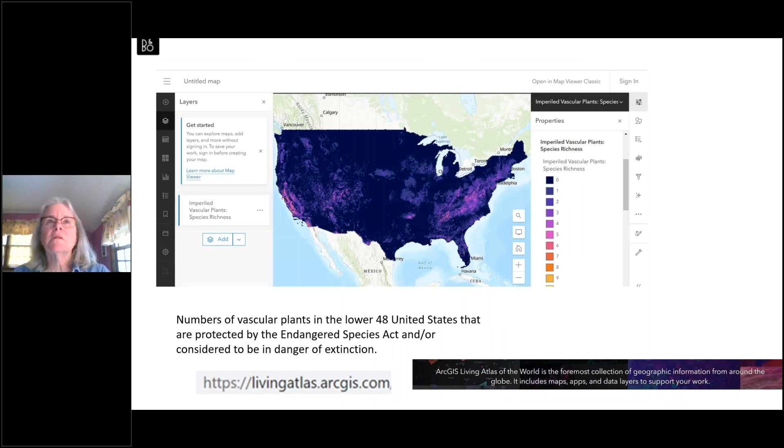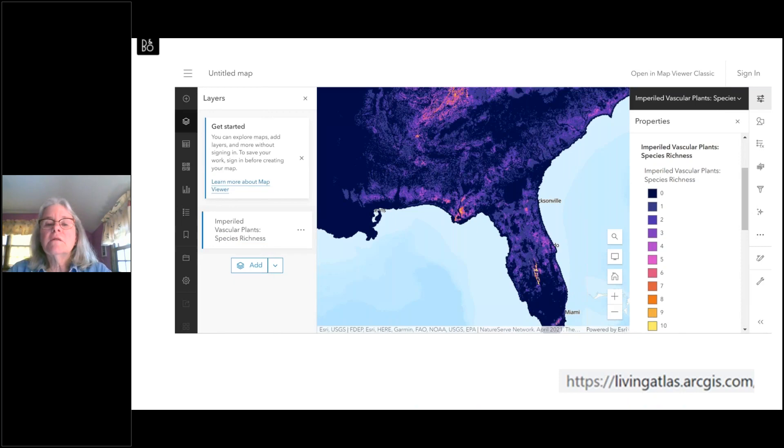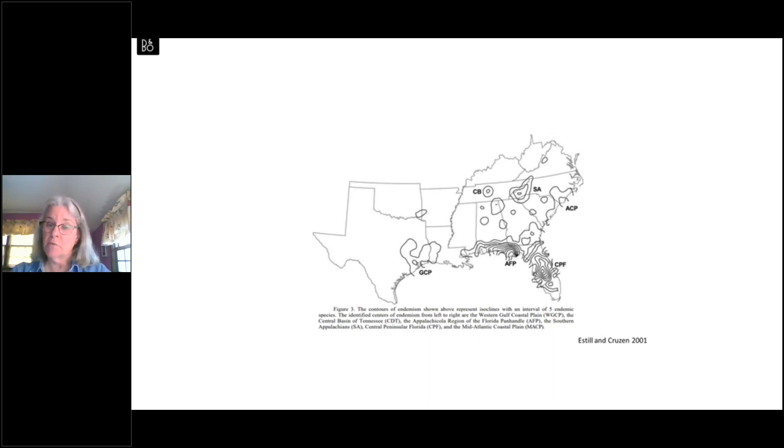Another way to think about rare species is not to focus solely on those with a very small geographic range — endemics — but also to consider those protected by the Endangered Species Act, which are considered in danger of extinction. Sometimes this can be species with a broader geographic range but scattered across few or low numbers of individuals. Looking at that analysis, it again identifies the Panhandle as an area with a high number of imperiled vascular plants.